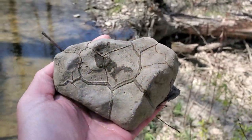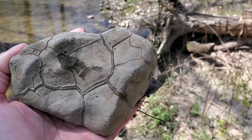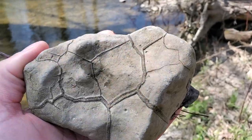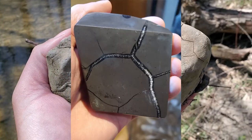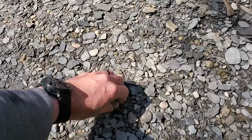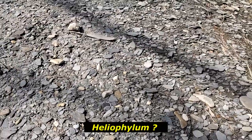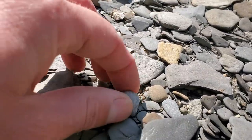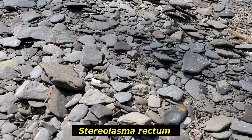Here's a septarian nodule - what they often call turtle stones. They have nothing to do with turtles other than you get these geometric patterns in the concretion, probably some sort of desiccation or dewatering feature, and then you get mineralization of calcite, barite, and siderite in there. They can look pretty cool if you cut and polish them. Let's see if this gravel bar has anything of interest. Here's a nice coral, a little water-worn and broken, but I'll take it - a nice little solitary horn coral, Stereolasma rectum.